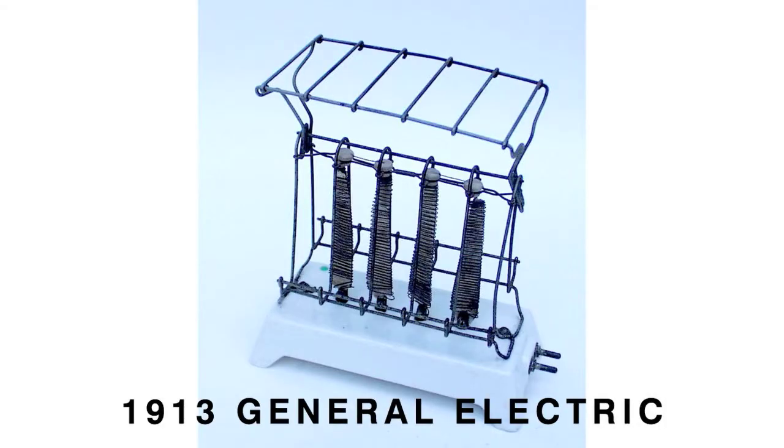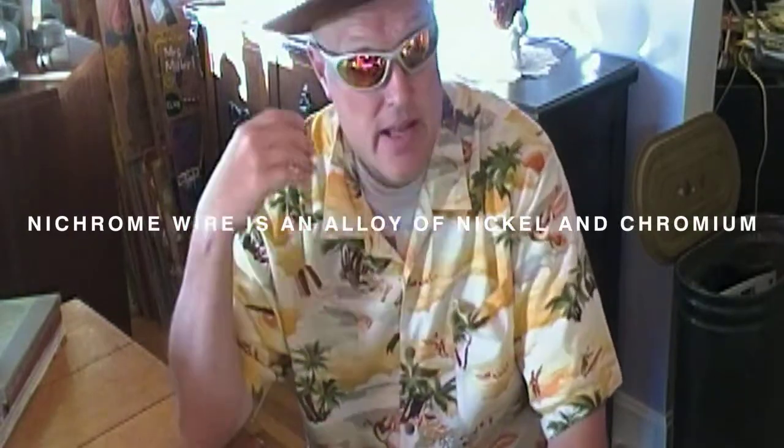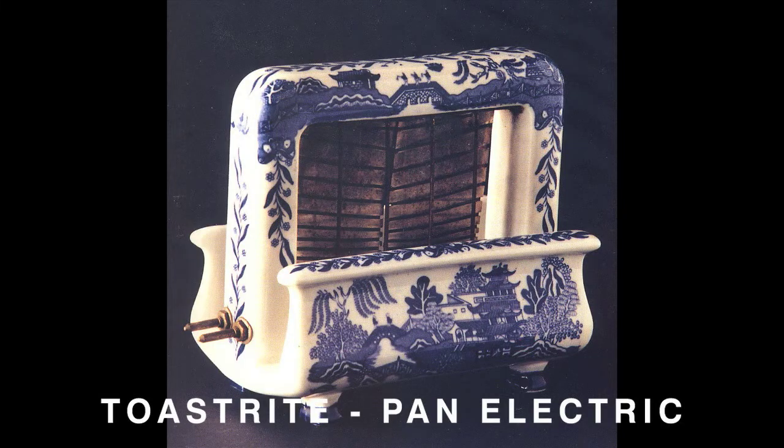The very first toasters, which I don't have any examples of because they're quite pricey, had porcelain bases with a metal framework. Toasters are all — even today — made the same way. There are wires that heat up through resistance: you plug it in, there's resistance, the wires heat up, and they cook your toast. It hasn't changed. The first toaster had a porcelain base — maybe I'll find a photograph and put it up. Maybe you're looking at a photograph right now. Beautiful thing, piece of art.